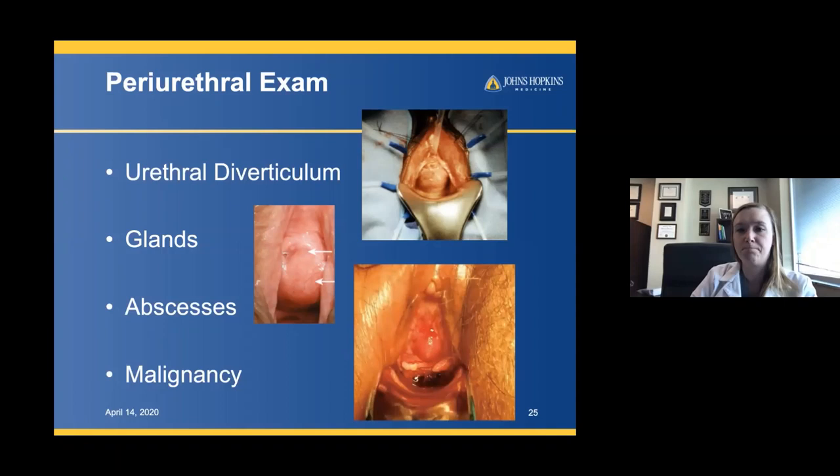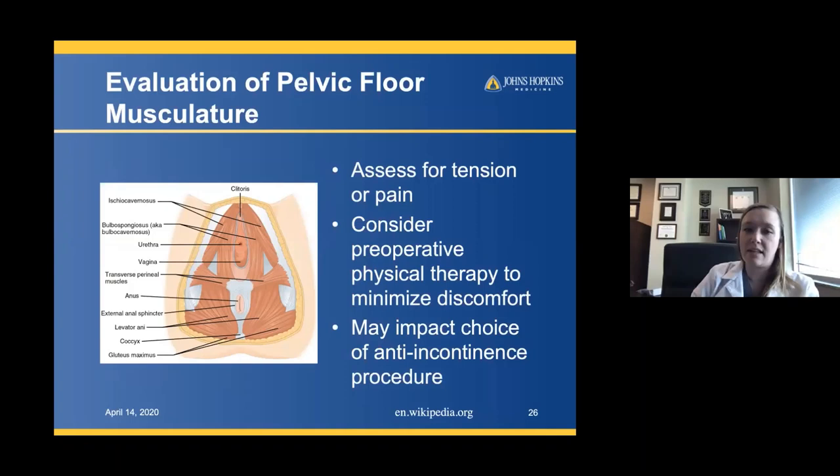When I do these exams, I also evaluate the pelvic floor. If they have very tight levators, I'm going to suggest possible physical therapy before proceeding with surgery. You don't do physical therapy for prolapse to cure it, but it helps decrease discomfort if their pelvic floor is in appropriate tension, and it also impacts the choice of anti-incontinence procedure I may proceed with.